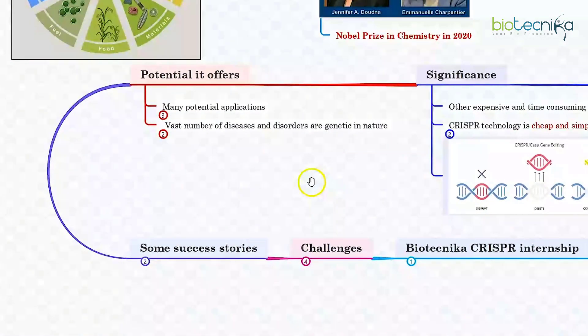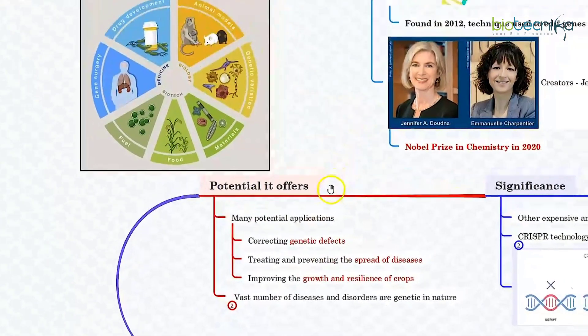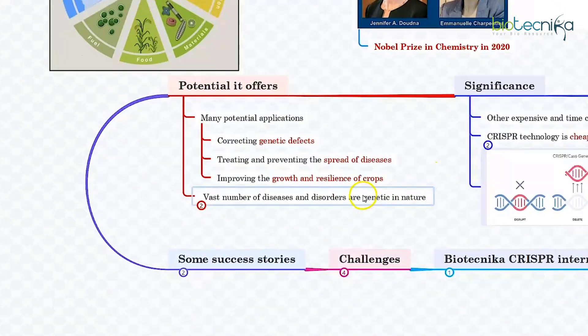So what potential does CRISPR have to offer? It has many potential applications, including drug development, animal models, genetic variation, material synthesis, food for genetically modified crops, fuel production, and even gene therapy. As you can see, correcting genetic defects, treating and preventing the spread of diseases, and even improving the growth and resilience of crops — CRISPR can do it all.